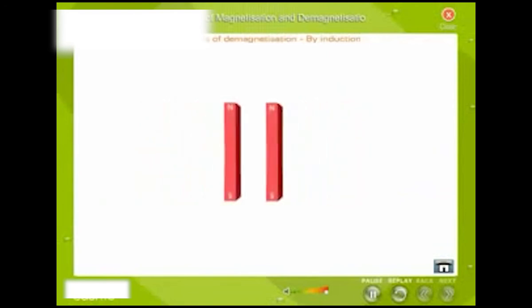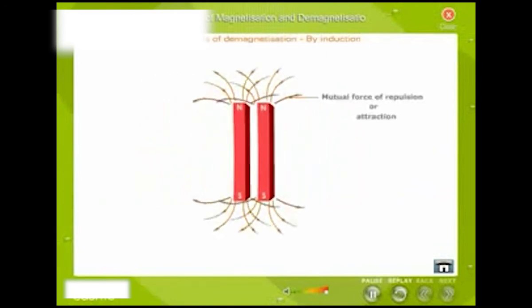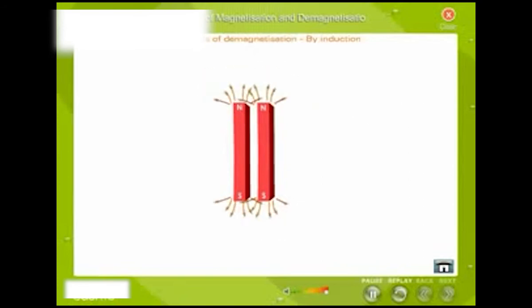If two magnets are placed side by side with similar poles together, each induces opposite polarity in the other, and as a result the magnets lose magnetism. To avoid this self-demagnetization, the magnets are placed in pairs side by side with their unlike poles together.